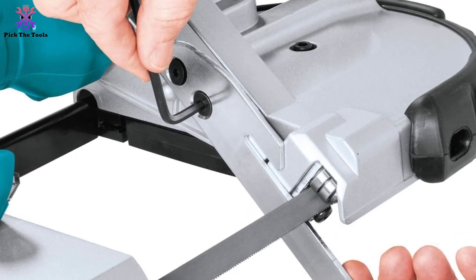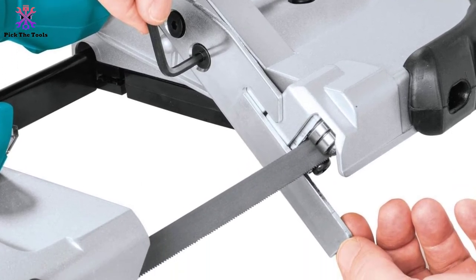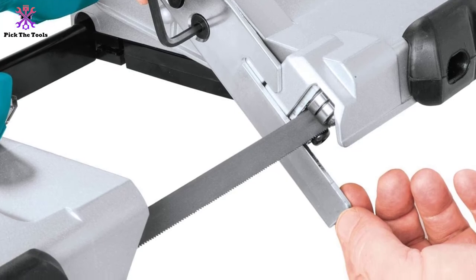The blades come with a deep cutting capacity of about 4 inches, and they are easy to install.